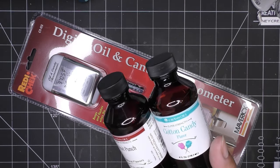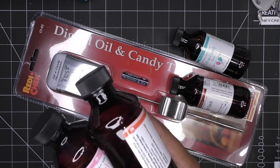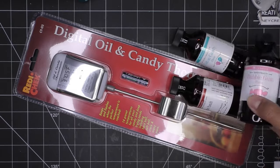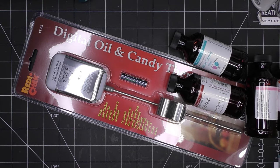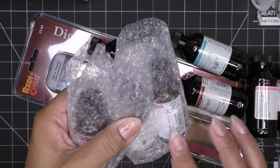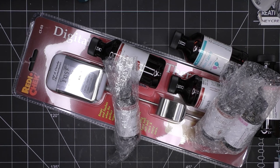Then the flavorings themselves — these are the ones I was looking for. They usually sell these in little drams at Walmart, Michaels, and Hobby Lobby, but I got the larger bottles. I picked up cotton candy, fruit punch, watermelon, bubble gum, cherry, and a cake batter flavor I want to try. Some were more expensive than others — the hot cinnamon especially was quite a bit pricier.